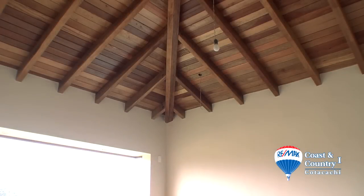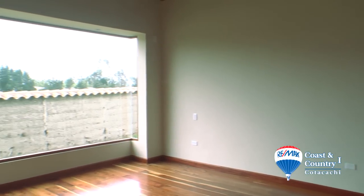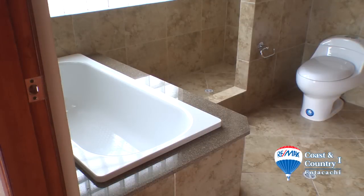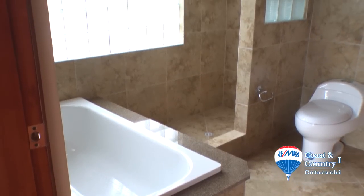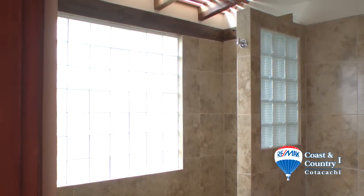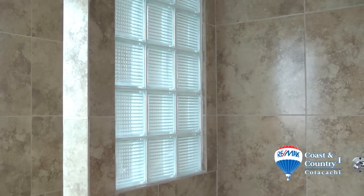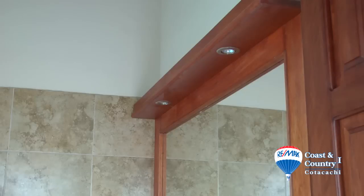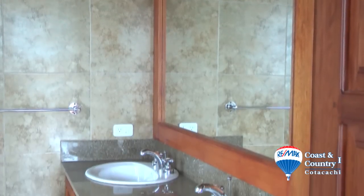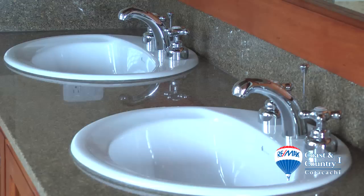The spacious master bedroom continues the wooden beam ceiling and large window design. The master bath features a built-in tub and shower stall with decorative glass block panels, allowing in maximum light while maintaining privacy. A large vanity mirror is provided along with dual porcelain sinks, high-quality imported fixtures, and granite countertops.